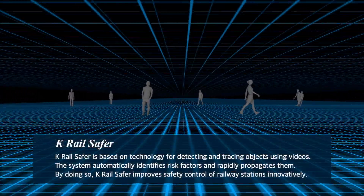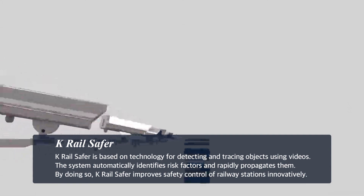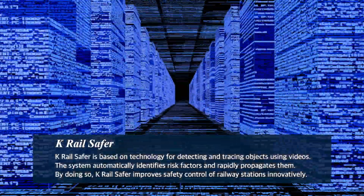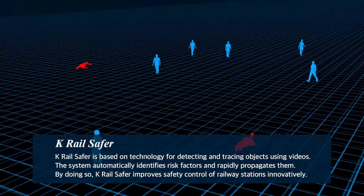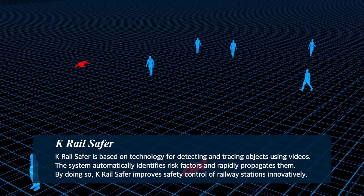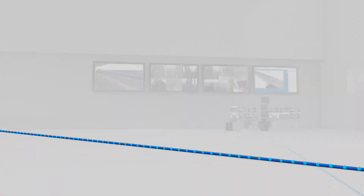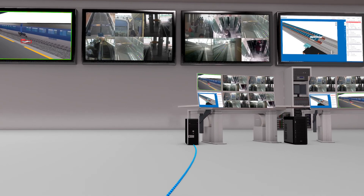K-Rail Safer is based on technology for detecting and tracing objects using videos. The system analyzes in real-time visual CCTV data — too much for the human brain — automatically identifies risk factors, and rapidly propagates them. By doing so, K-Rail Safer improves safety control of railway stations.